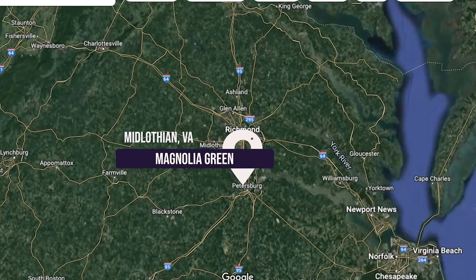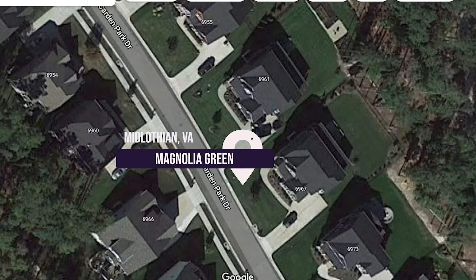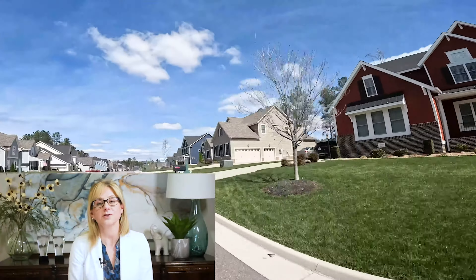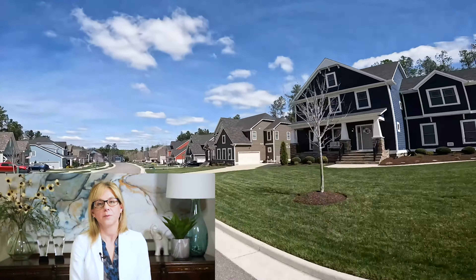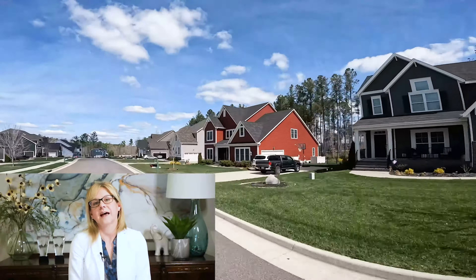Another great neighborhood in the Midlothian area — and don't call me on the technicality, yes it's technically Moseley, but it is right up against everything and is Midlothian for all intents and purposes — is Magnolia Green. This is a great community because they are still building. If you're looking for new construction or newer construction, Magnolia Green is the place for you, because even the resales were built starting in the mid-2000s.